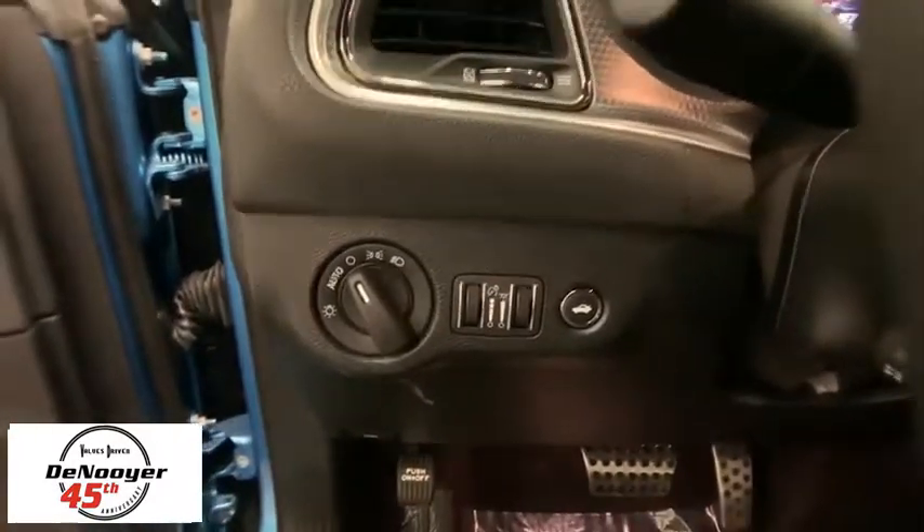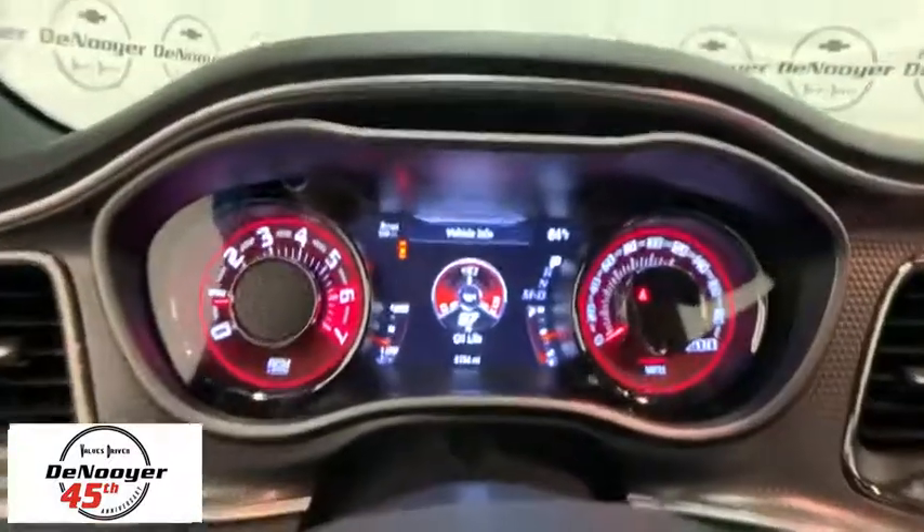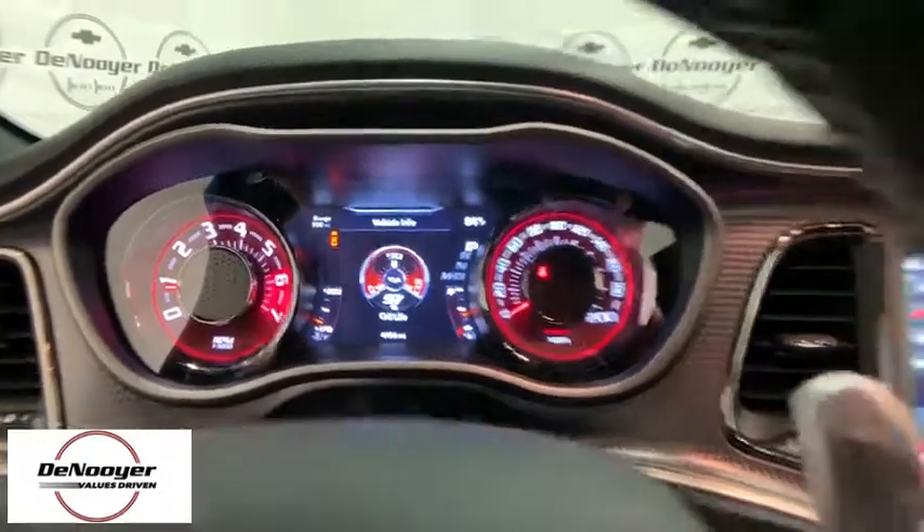Heated front seats, rear window defroster, security system, heated steering wheel, power windows, trip computer, and electronic stability control.